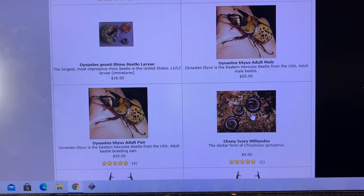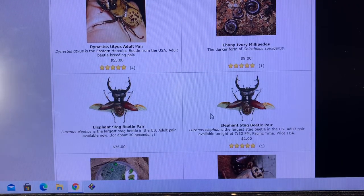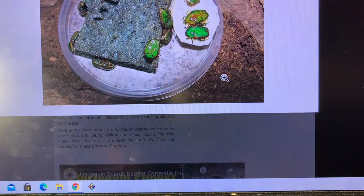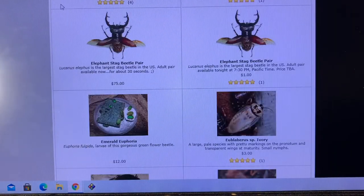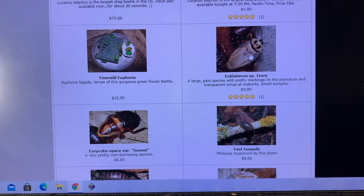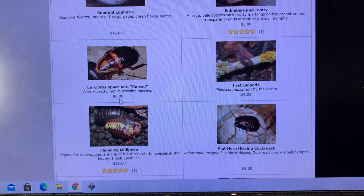Here's the ebony or black form of the ivory millipedes. Over here to elephant stag beetles — first time featured ever just this past year in 2020, the summer of these very beautiful green beetles. The depth of green in them — these emerald euphoria beetles — is incomparable. Eublaberous ivory — my culture of this species is recovering; I've probably had them for over a decade. These Erierigus opaca — haven't seen them in a while, not sure they're still in the U.S. hobby.